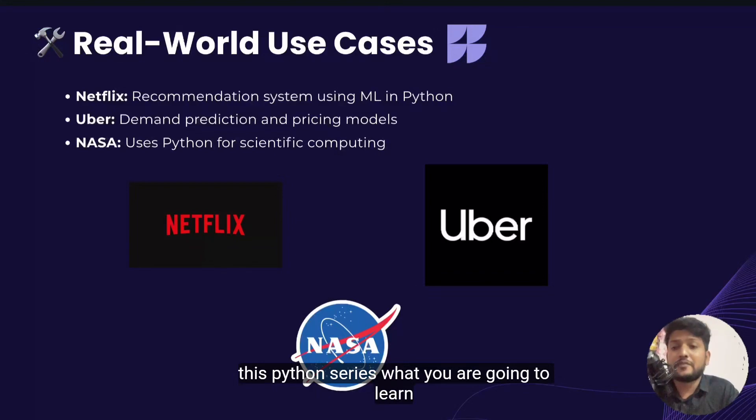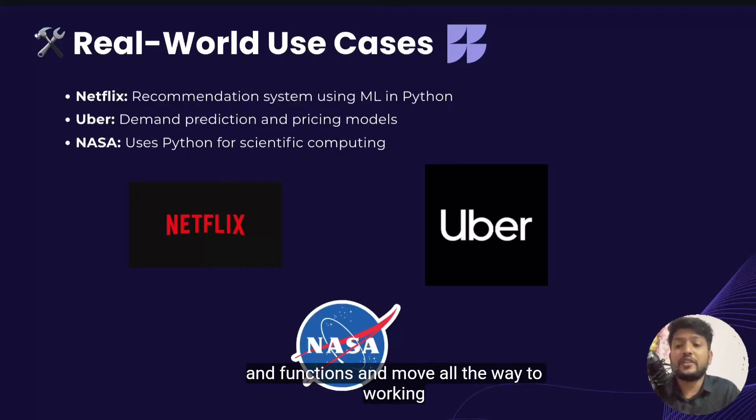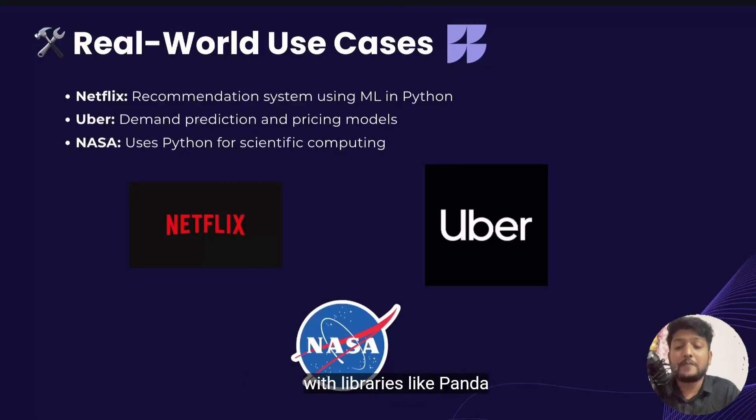In this Python series, what are you going to learn? In this Python series by AIWebix, we will take you from absolute basics to building your own real-world AI and data projects. You will start with installation, variables, data structures and functions, and move all the way to working with libraries like pandas, NumPy and even AI frameworks.